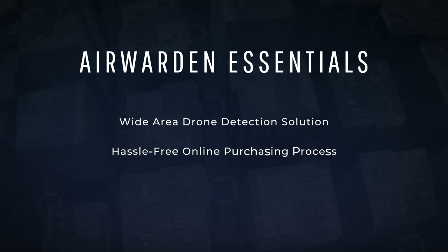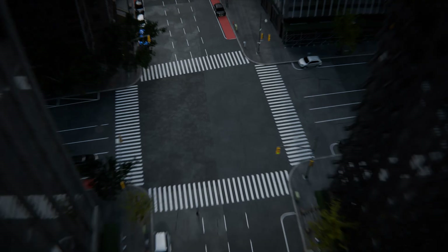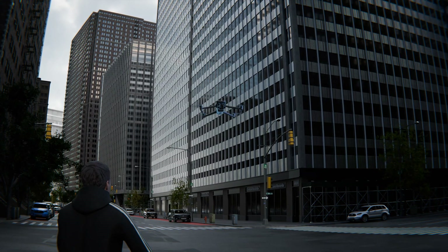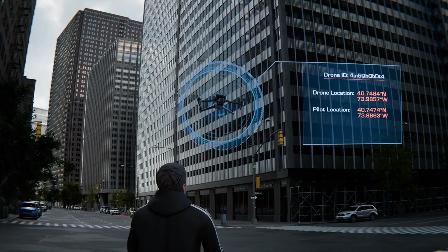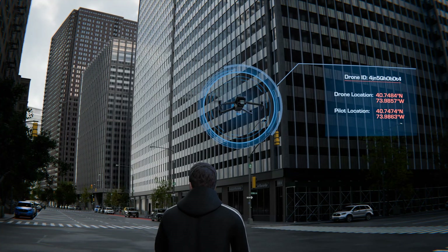With a hassle-free online purchasing process, Air Warden Essentials offers airspace security with complementary hardware to ensure affordable coverage. The drone detection landscape shifted with the Federal Aviation Administration's Remote Identification Mandate. Remote ID acts as a digital license plate for drones, requiring location broadcast and other identifying information.